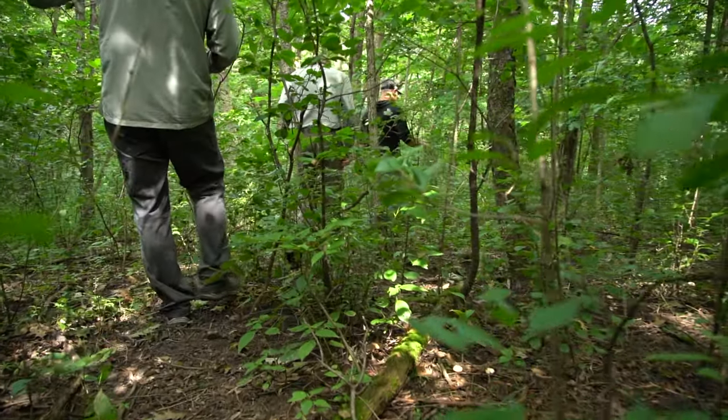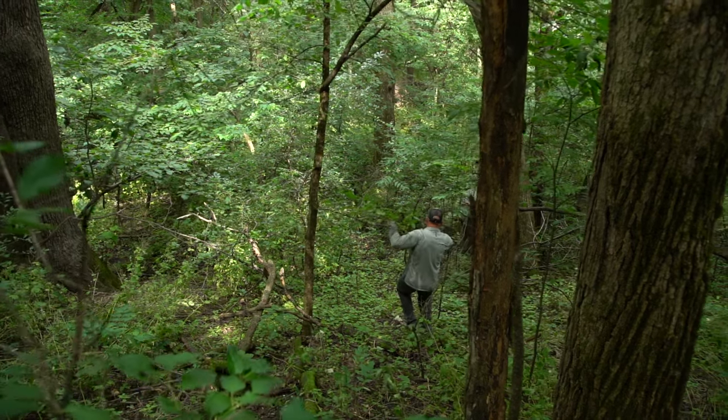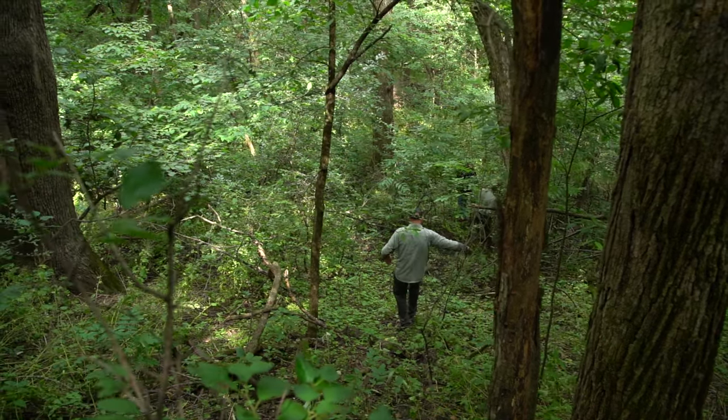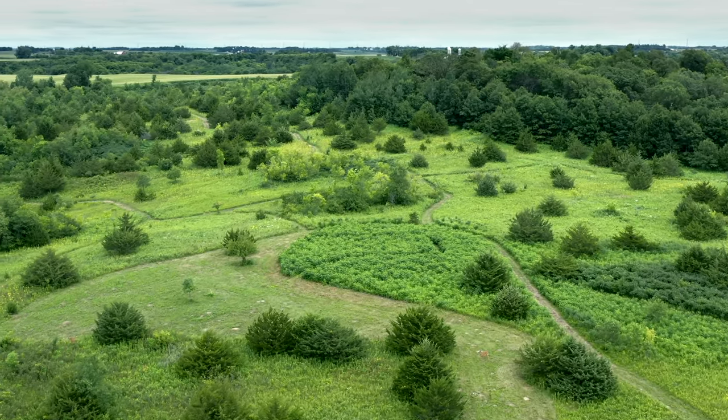When buying a property it's always good to have a good walk-through and understand what types of trees you have. When we first bought this section of property we were aware that there was some good black walnut out here — some hand-planted trees and some wild tree sections — so we knew there was going to be a return down the road.